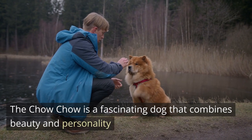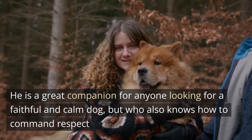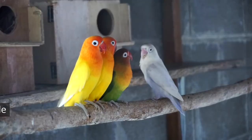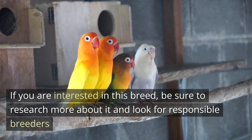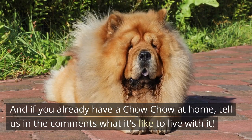The Chow Chow is a fascinating dog that combines beauty and personality. He is a great companion for anyone looking for a faithful and calm dog who also knows how to command respect. If you are interested in this breed, be sure to research more about it and look for responsible breeders.